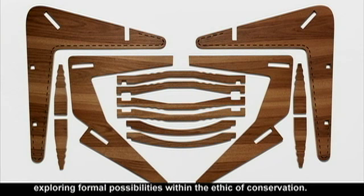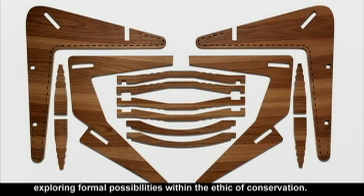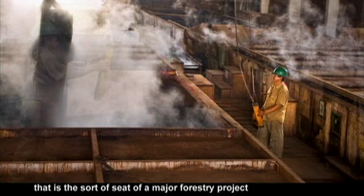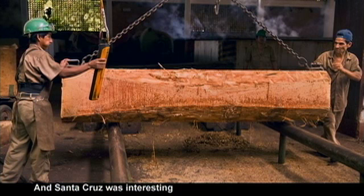So I think the project overall has been one of exploring formal possibilities within the ethic of conservation. We went to Santa Cruz, Bolivia, a very industrial city that is the seat of a major forestry project that the Nature Conservancy is involved in.